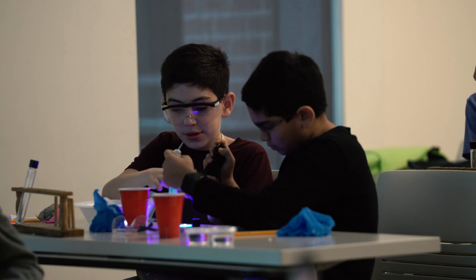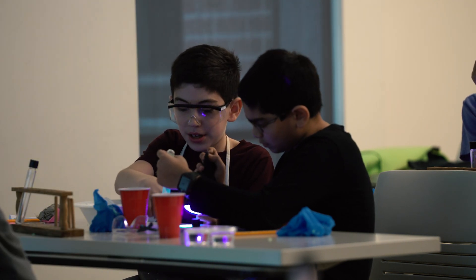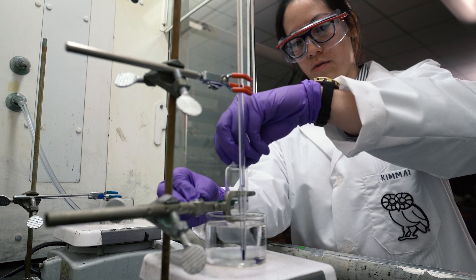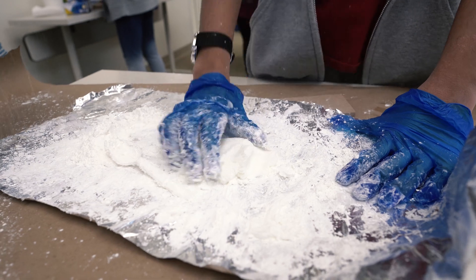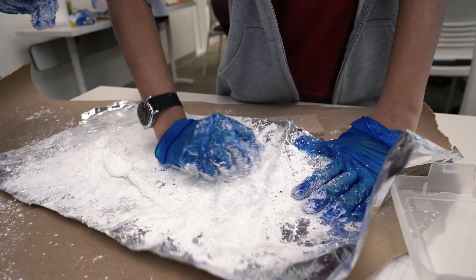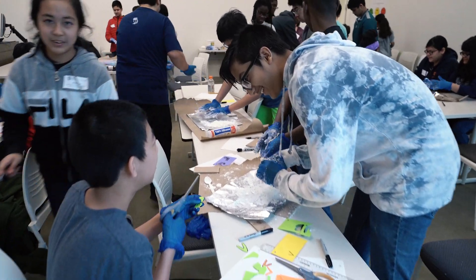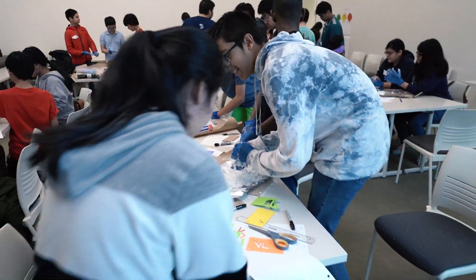They got to see real-world application of what we talk about in class, and that's really beneficial to them. The goal here is to help students understand some idea of what nanotechnology is, and how that can be applied, and how it's being applied now, today — and how that could be in the future some kind of job market that they can start looking into and actually research on themselves.